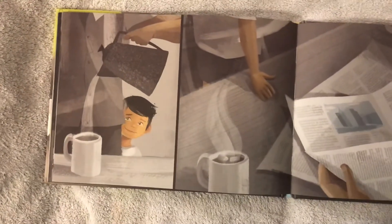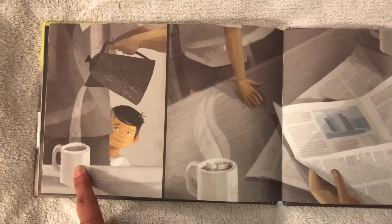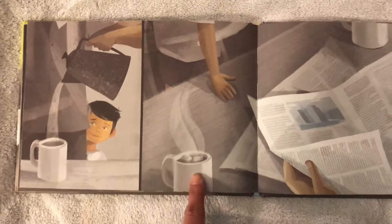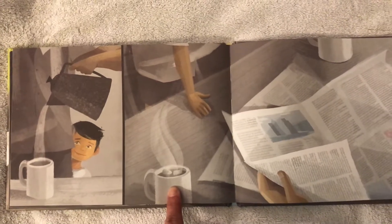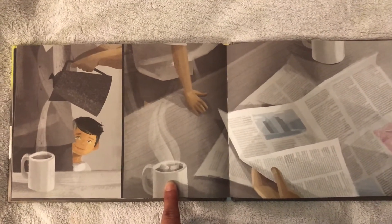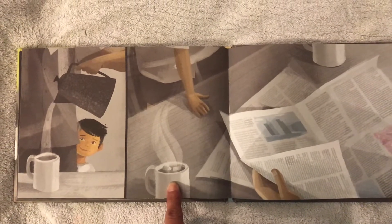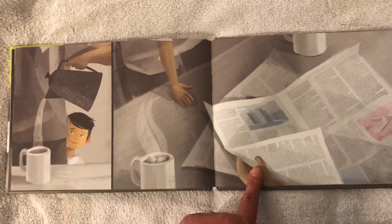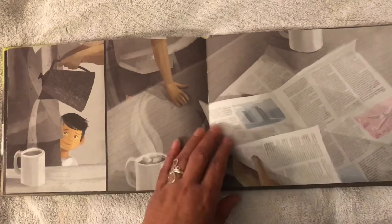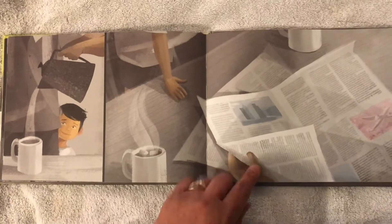Oh, do you think the boy was cold? I think so. They're giving him something yummy — what do you think this is? It looks like it has marshmallows in it. Could it be hot chocolate? Do you like hot chocolate? I love hot chocolate. What do you think dad is going to do with this newspaper here? Tell your moms and dads — what do you think he might do with the newspaper?